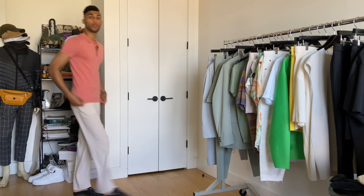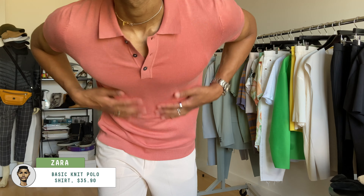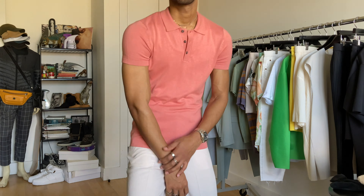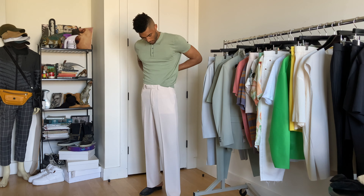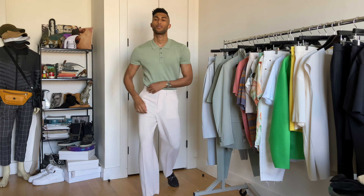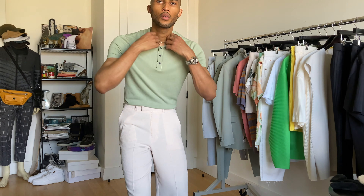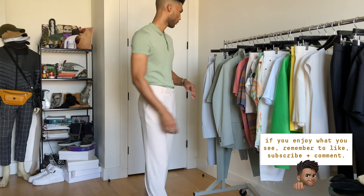Next, they had these really nice, well-fitted polos. Let me start by saying Zara is terrible when it comes to inclusive sizing, so these may not fit as nicely for my plus-size brothers. But I really thought the tones were nice — they had about seven different colors in all. I liked the pink and the green the best. They're pretty lightweight, so they're good for summer too.